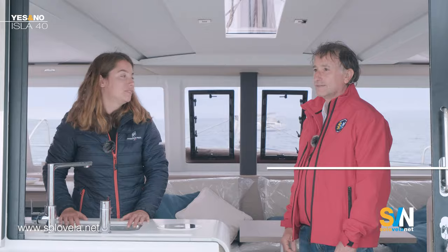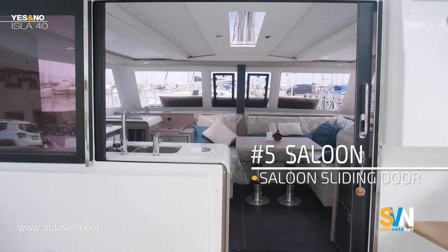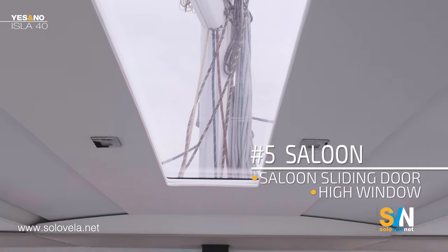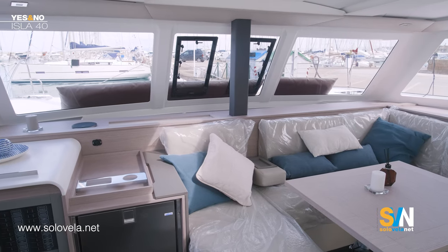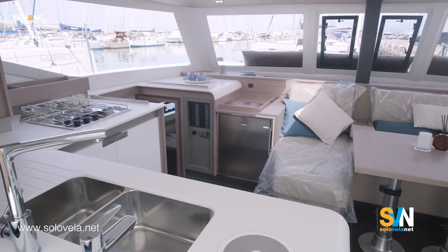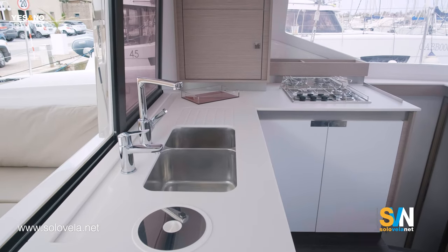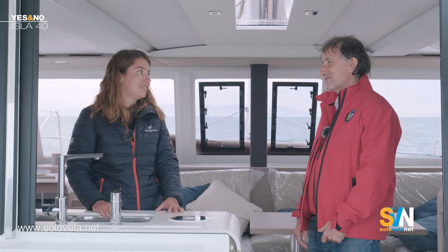Point number five is the saloon. There is a wide opening that allows better communication between the inner saloon and the outside cockpit. Then there are the famous Fontaine Paiot signature roof windows, which bring a lot of light into the dinette. Last but not least, the high quality of the materials used — look at the finishes, the lockers and cupboards. The Lagoon 40 saloon also looks very nice, but the quality on Fontaine Paiot is higher. The price is also higher, but if you want higher quality, you have to pay a little bit more.